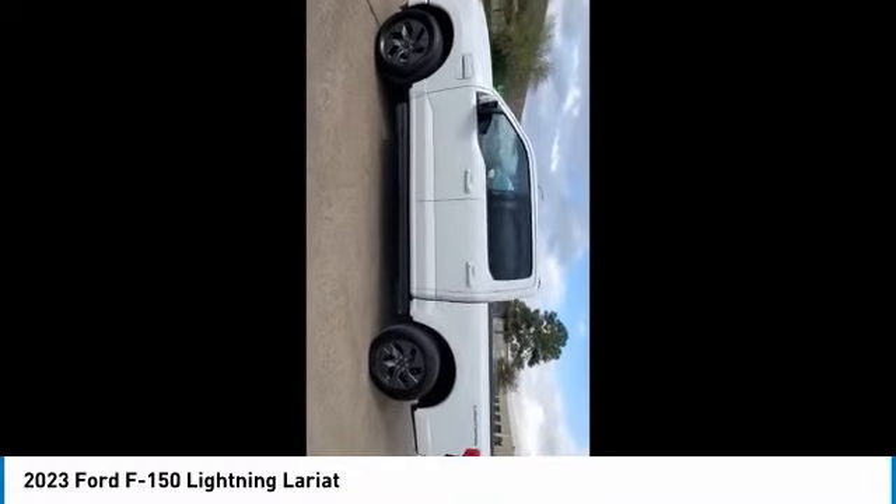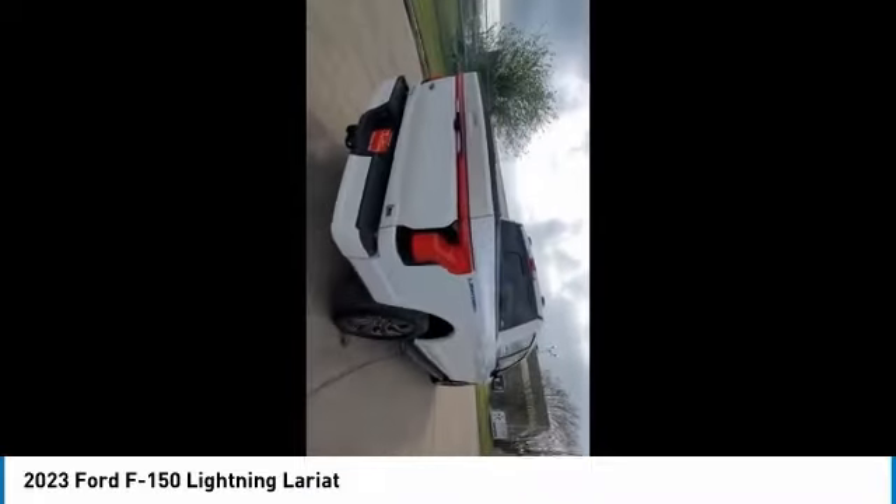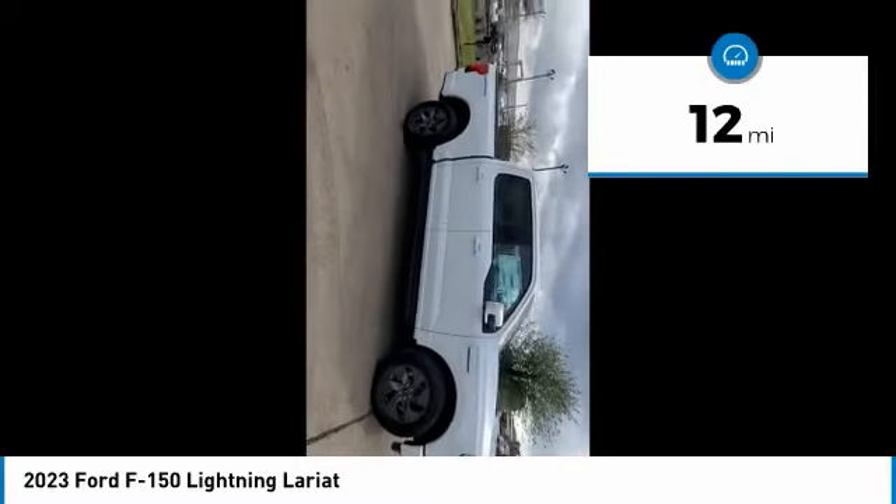Don't miss this great vehicle. It's equipped with great features. You want to take this vehicle home? Make a great choice today. Visit the dealership today and see this vehicle firsthand. This vehicle has less than 100 miles.